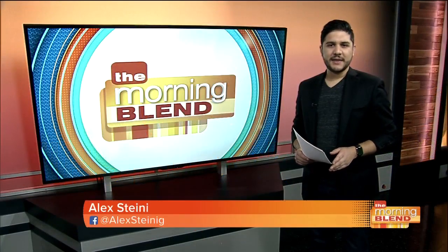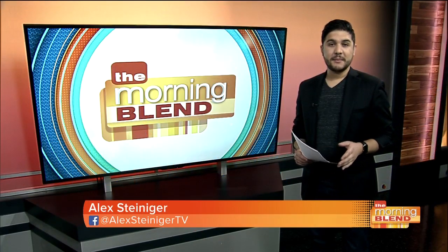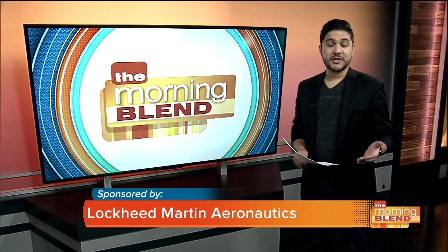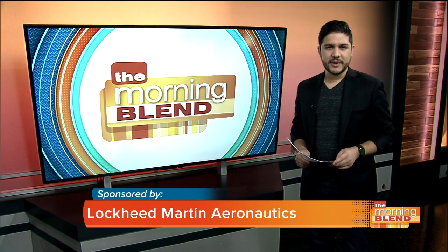It's not often you get to go behind the scenes to see how the military's amazing jets are assembled, not to mention the most advanced production line in the world. Alan Norman, director and chief test pilot at Lockheed Martin Aeronautics, is here with the details on the F-35 program. Thank you for having me. So give us just a brief history of the program and how it actually helps maintain our national security.